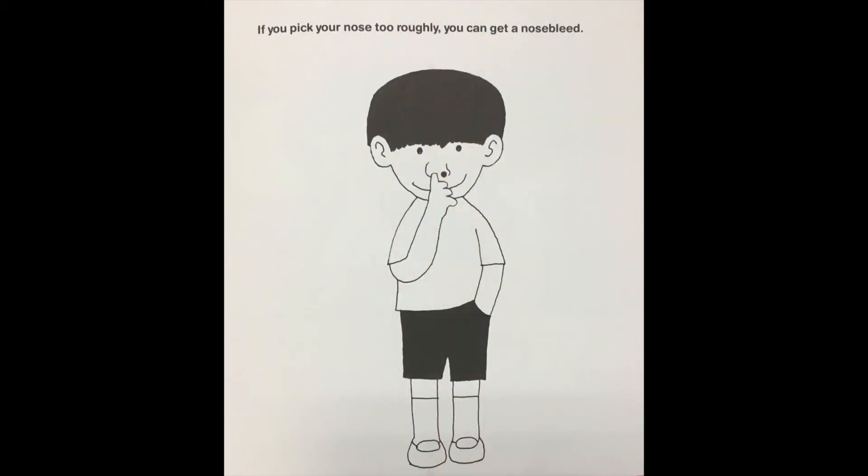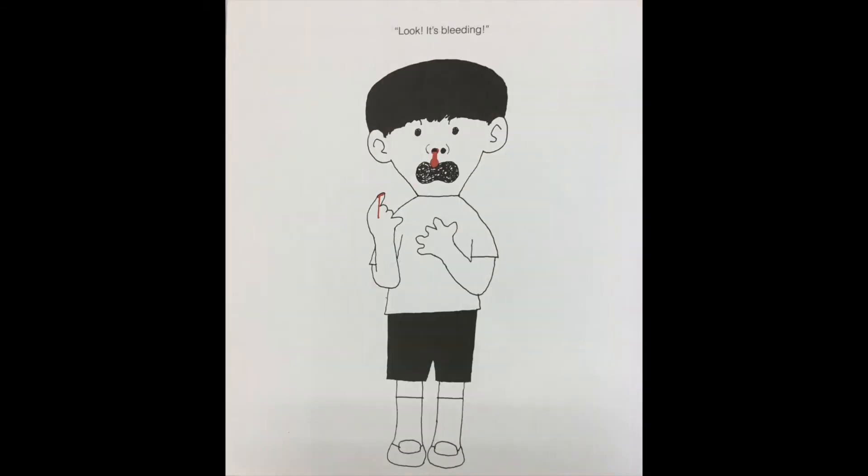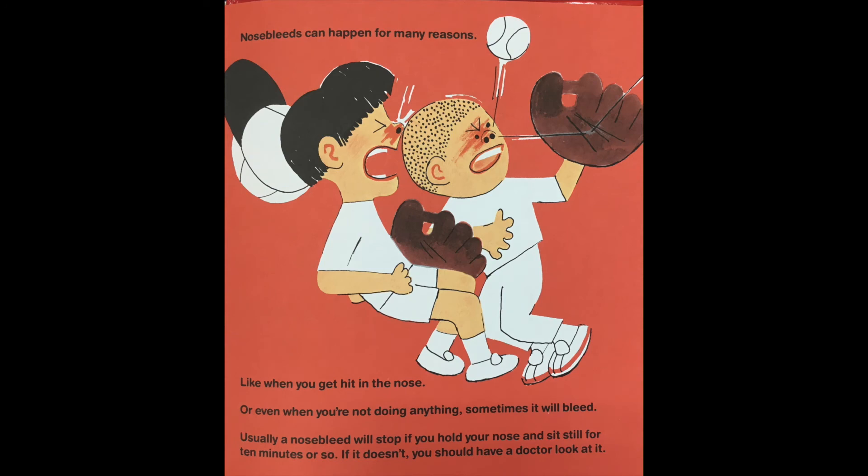If you pick your nose too roughly you can get a nosebleed. Nosebleeds can happen for many reasons — like when you get hit in the nose, or even when you're not doing anything sometimes it will bleed. Usually a nosebleed will stop if you hold your nose and sit still for 10 minutes or so. If it doesn't, you should have a doctor look at it.